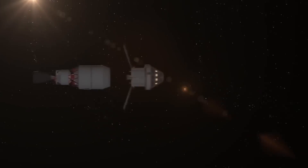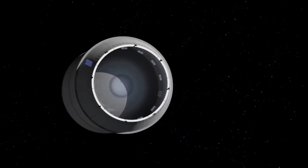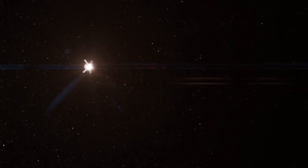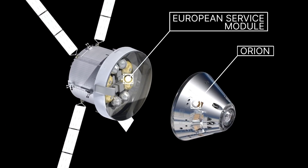After the upper stage of the rocket separates from Orion, the upper stage will deploy small satellites over several days to perform science experiments and technology demonstrations. Orion will make its multi-day outbound trip to the moon, propelled by a service module provided by the European Space Agency. Engineers will test Orion's systems on the way to the moon.